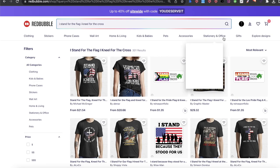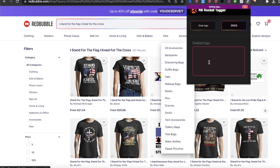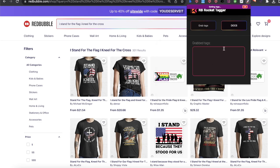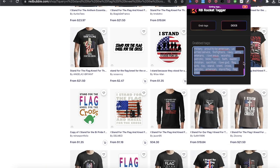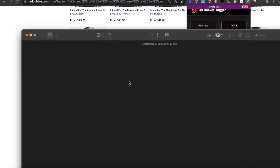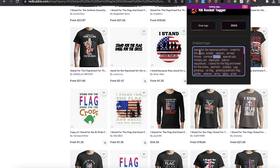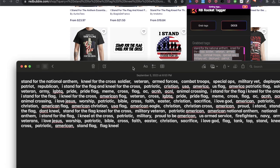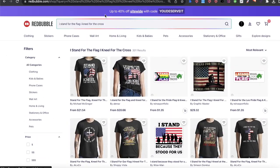Now there's not too many results here — we're looking at 301 total results. I'm going to do research here, so I'm going to hit 'Grab Tags.' This is the Rocket Tagger tool from Redbubble, and basically what it will do is analyze from a most-relevant perspective all the different keywords associated with every single one that's posted. I'm just going to copy this and paste it here. I'm copying these tags and pasting them into my notes. This is specifically for the 'I stand for the cross' type keyword.